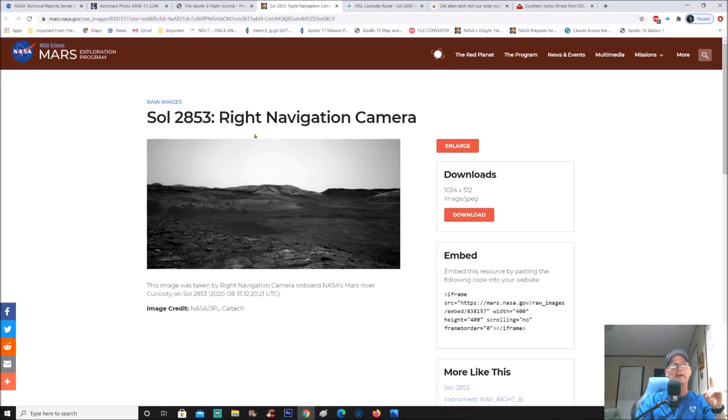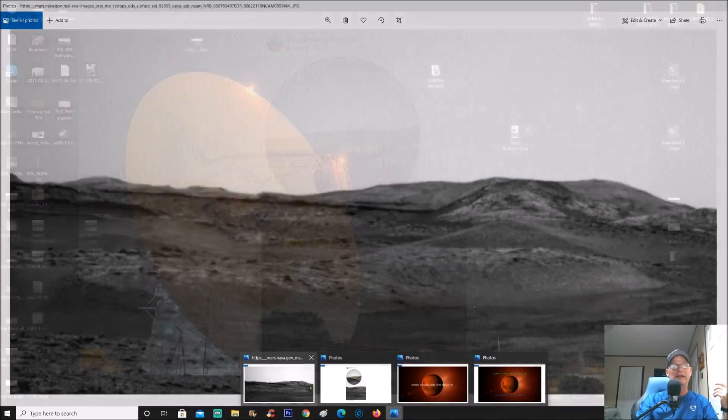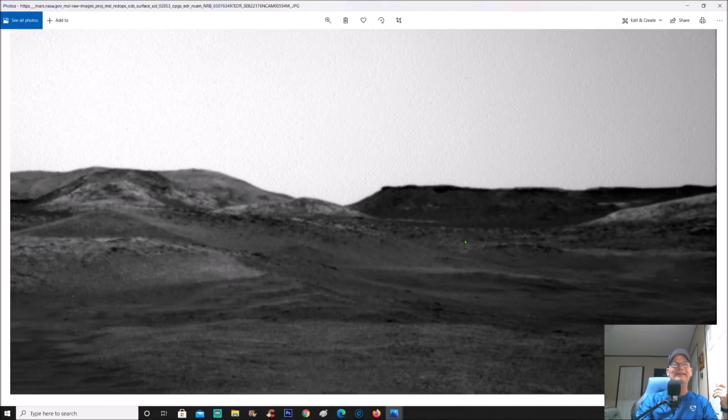Here it is — Sol 2853, right nav cam camera. This image was taken by the right navigation camera on board NASA's Mars rover Curiosity on Sol 2853. The date is August 15th, 2020. Image credit goes to NASA JPL and Caltech — Caltech built a lot of the cameras and technical pieces on the Curiosity rover. You can download it; it's 1024 by 512 pixels. When you enlarge it, the detail that pops out is incredible — I didn't even notice certain things until I made it bigger.